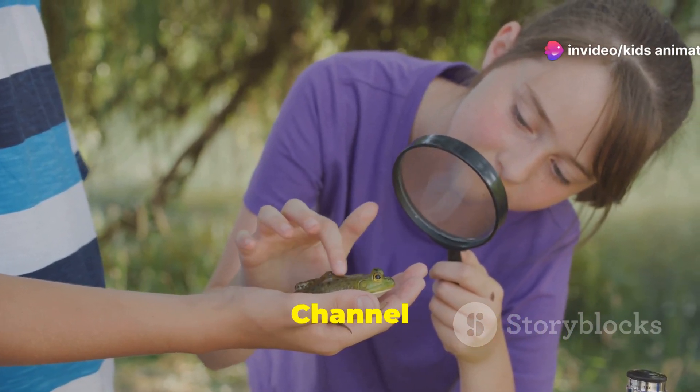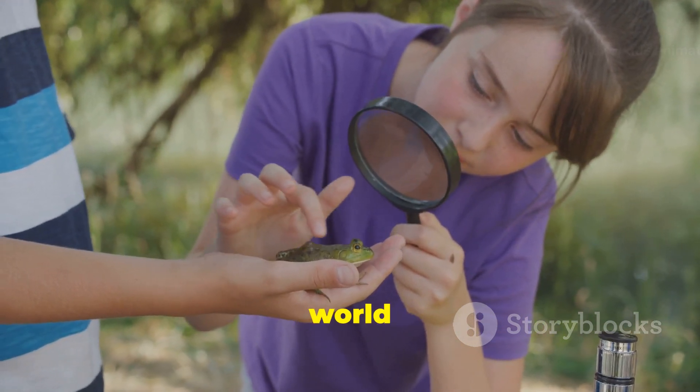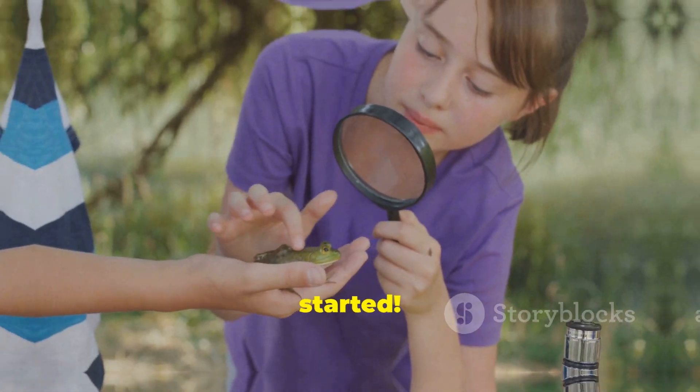Hi Little Explorers! Welcome to Channel Name. Today we're going on a fun adventure to discover the incredible world of insects. Are you ready to meet some amazing bugs? Let's get started!